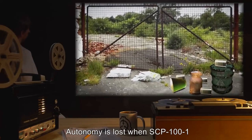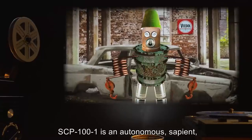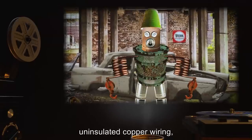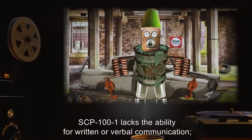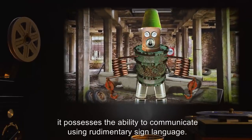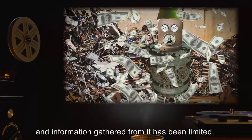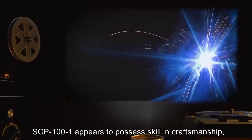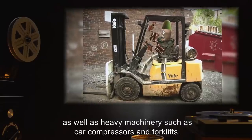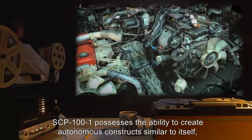Autonomy is lost when SCP-101 or one of its objects cross the fenced perimeter of SCP-100, remaining in this state until reintroduction. SCP-101 is an autonomous sapient humanoid construct consisting mostly of copper piping, uninsulated copper wiring, and aluminum cans. SCP-101 lacks the ability for written or verbal communication, however it possesses the ability to communicate using rudimentary sign language. SCP-101 is largely uninterested in conversation outside of sales. SCP-101 appears to possess skill and craftsmanship, demonstrating the ability to operate tools such as arc welders, drills, and power saws, as well as heavy machinery such as car compressors and forklifts.